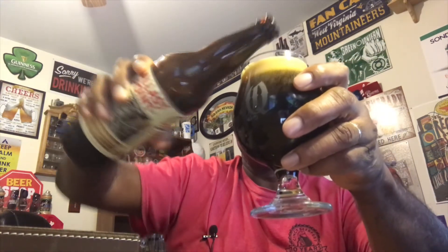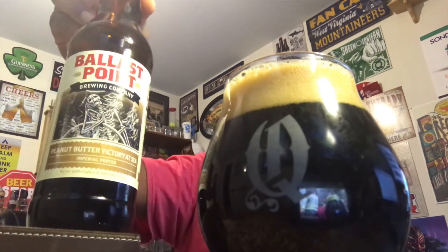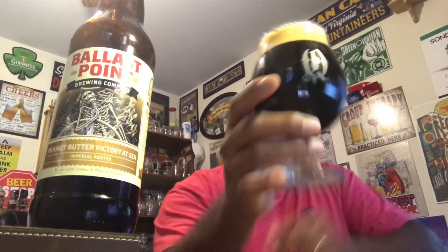I can already smell that sweetness hitting the glass. Nice pour — always get that head on there. That's how I do it: a nice two-finger head, nice dark beer. A little bit of a tint down at the bottom — not fully jet black but just about there. That smells so good, nice peanut butter coming out on the aroma, just comes out so easily.